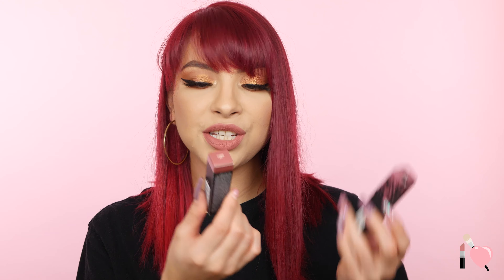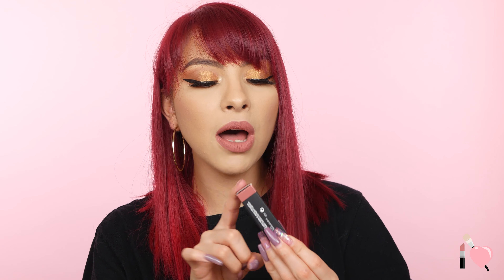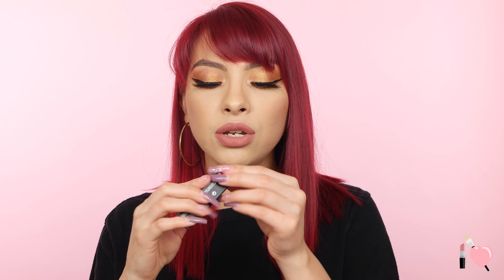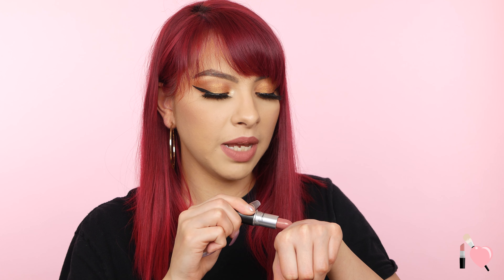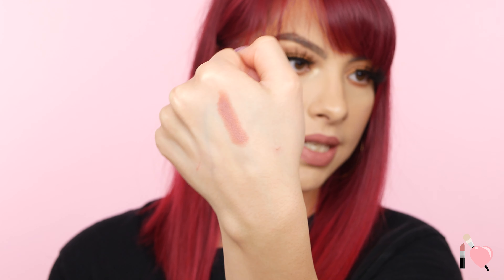I picked up a couple things from MAC — lip products, of course, because I love their lip products. The first one is the Cream Sheen Lipstick in the color Modesty. I was wearing this throughout the day a lot at work and fell in love with it. It's a really pretty, kind of cool tone nude shade, and it's a cream finish so it's very comfortable on the lips. It's more sheer so it's easy to just throw on. It feels really hydrating — I love this formula. That is what the color Modesty looks like.